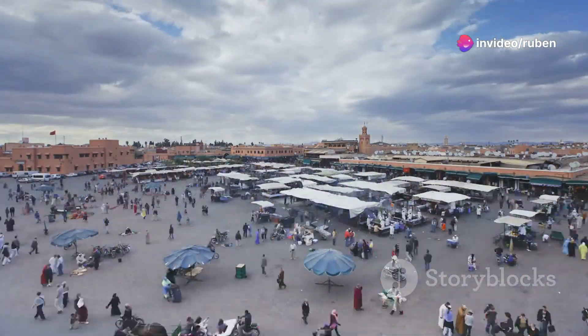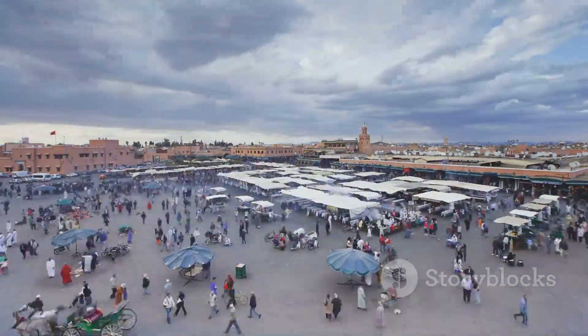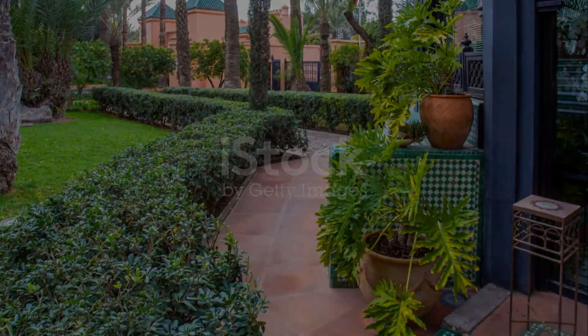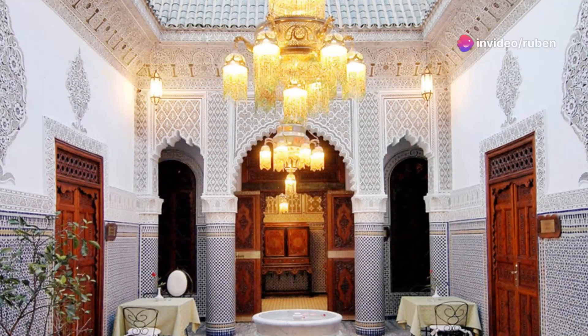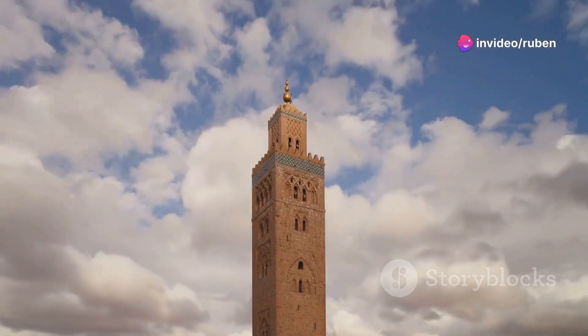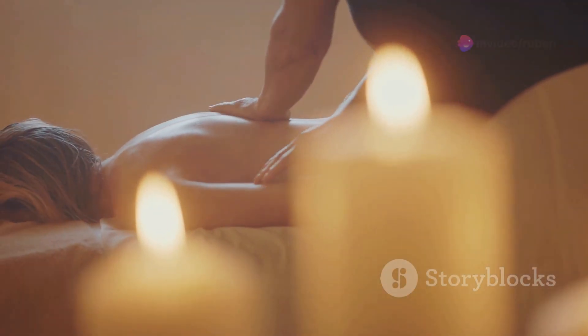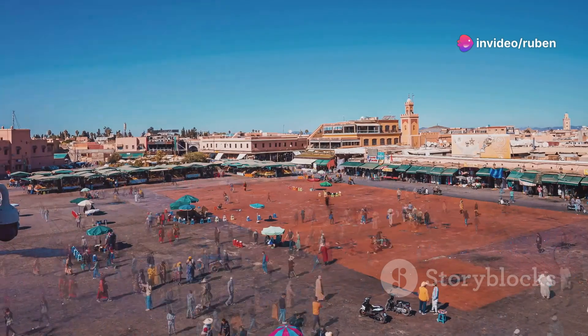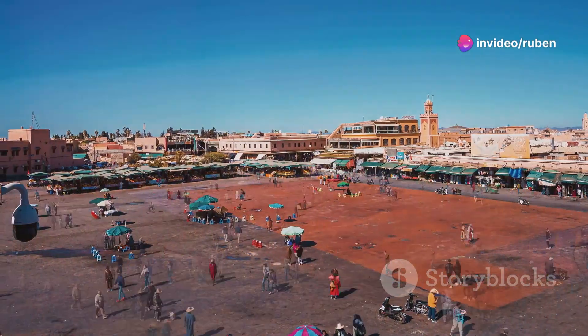Our final destination takes us to Marrakesh, Morocco, a city that explodes with color, spice, and vibrant energy. In the heart of this bustling metropolis lies La Mamounia, a palace that seems to have sprung from the pages of One Thousand and One Nights. This is a place where history and luxury intertwine. Lose yourself in the lush gardens, a sensory overload of fragrant orange blossoms and vibrant hues of bougainvillea. Indulge in a traditional Moroccan spa treatment, and when you're ready, venture into the Jemaa el-Fna, the city's main square and a UNESCO World Heritage Site.